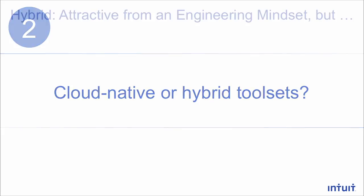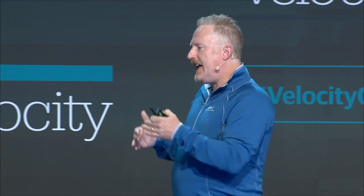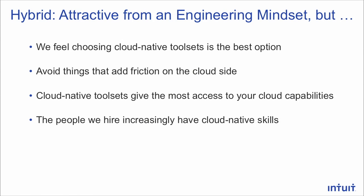Our next theme is our choice of which toolset to work with: should we choose cloud-native or a hybrid toolset? The hybrid toolset was interesting from an engineering standpoint — it's an abstraction layer you can use in both environments with the same tools. But we chose cloud-native. We really wanted to do that so we could optimize for the future, avoid friction on the cloud side, and get direct access to our cloud provider's capabilities. The people we hire come in with those skill sets and want to work with those cloud-native tools.